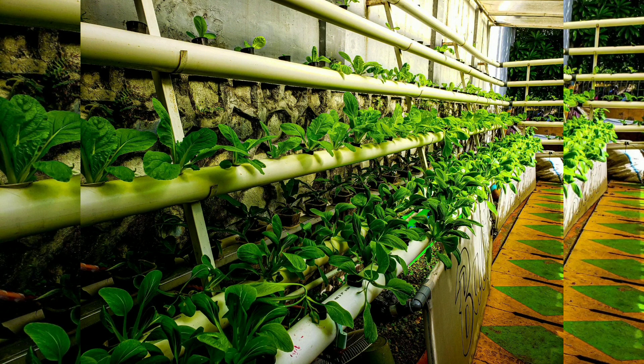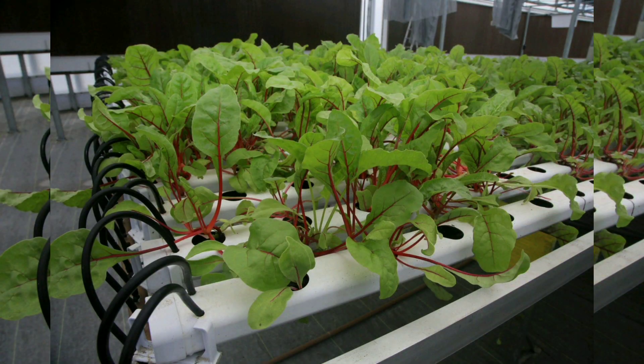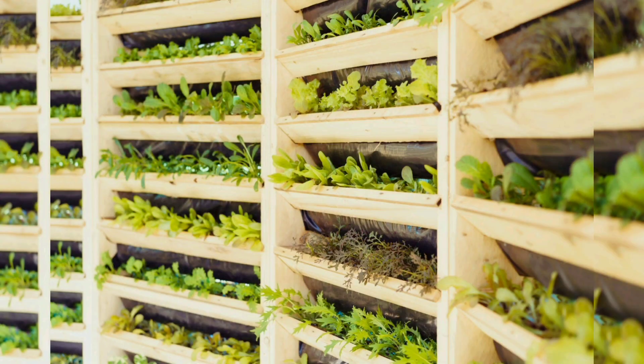Chapter 7: Operating and Maintaining the System. Ongoing maintenance is critical to the success of your aquaponic garden. We provide insights into daily tasks, troubleshooting common issues, and keeping your ecosystem in balance.